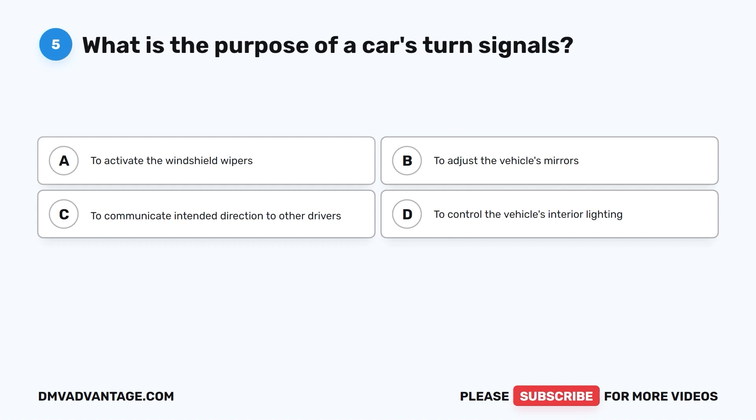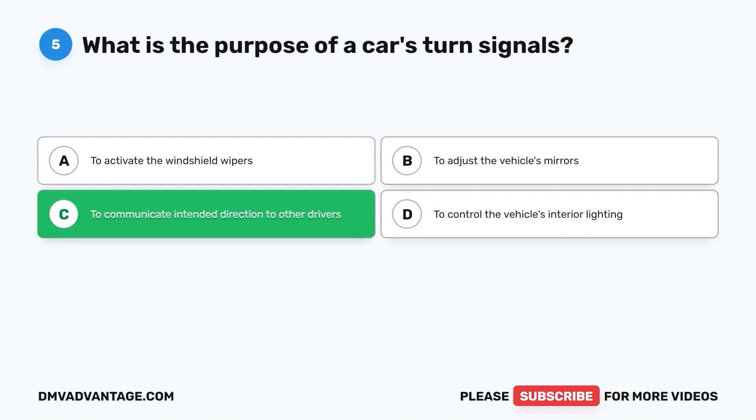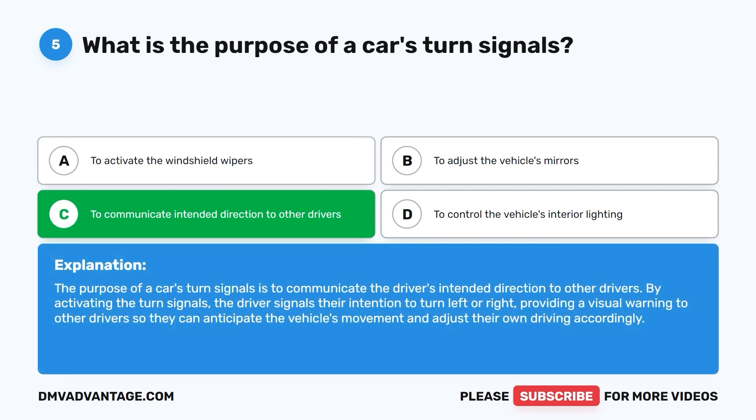Question five: What is the purpose of a car's turn signals? A. To activate the windshield wipers. B. To adjust the vehicle's mirrors. C. To communicate intended direction to other drivers. D. To control the vehicle's interior lighting. The correct answer is C. The purpose of a car's turn signals is to communicate the driver's intended direction to other drivers. By activating the turn signals, the driver signals their intention to turn left or right, providing a visual warning so other drivers can anticipate the vehicle's movement and adjust their driving accordingly.